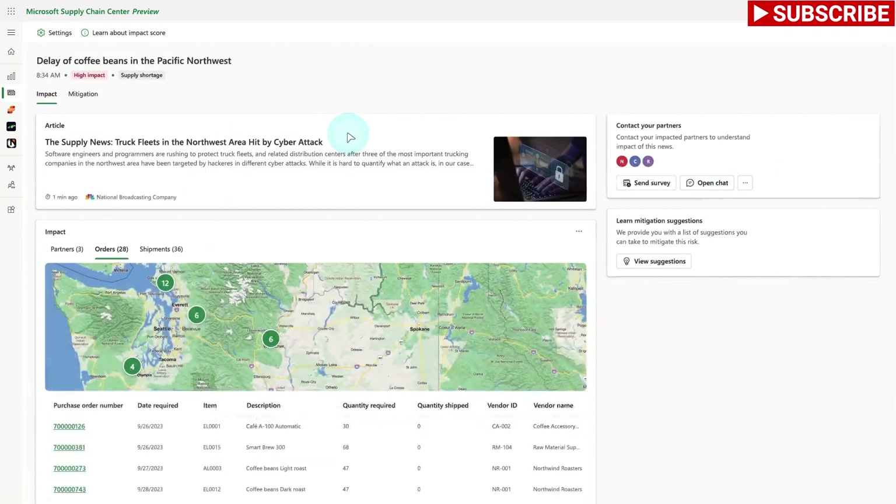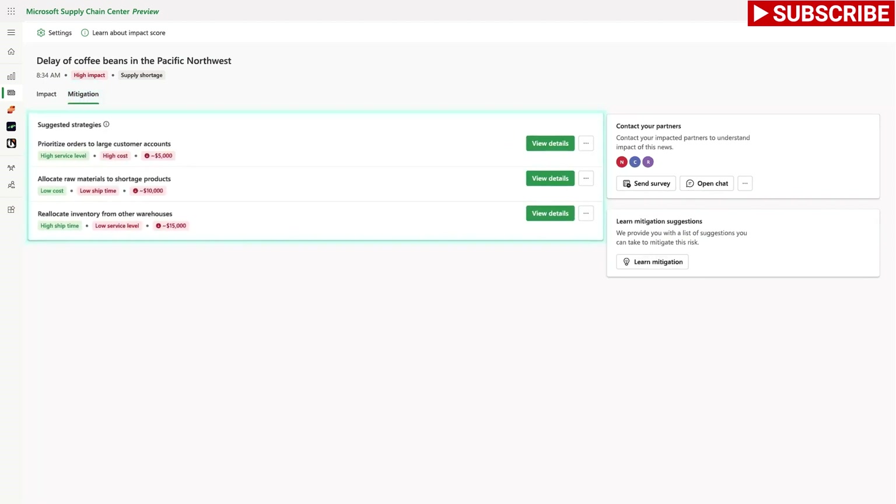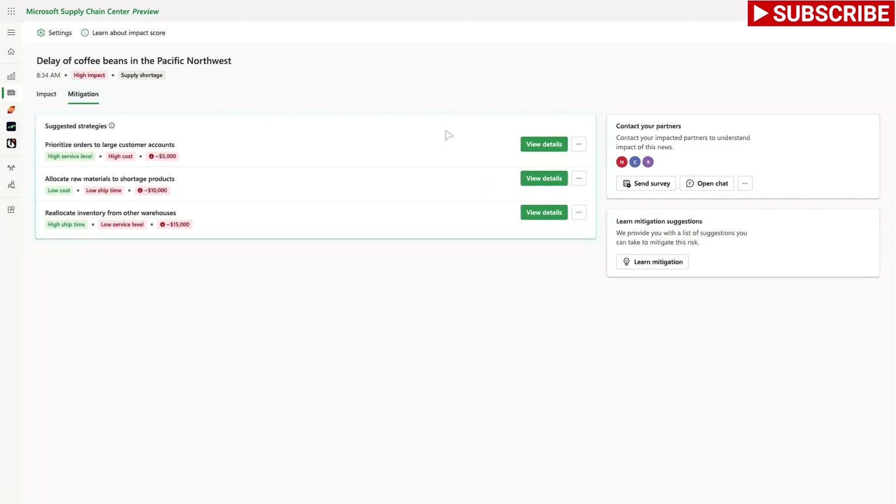Diving deeper, she can see actionable insights like which orders from which suppliers could be impacted and the severity of the impact. Supply Chain Center also provides her with AI-powered recommendations to mitigate the disruptions.